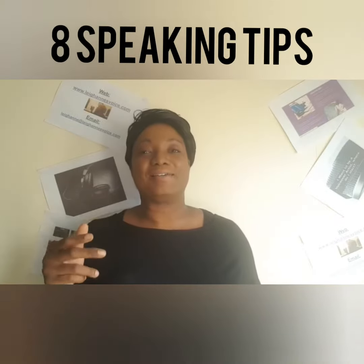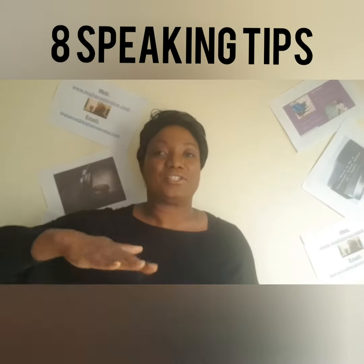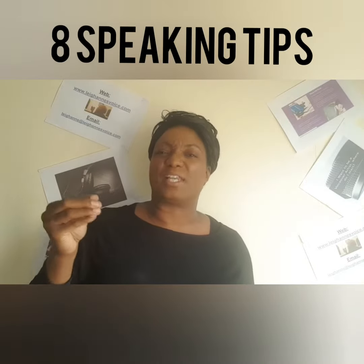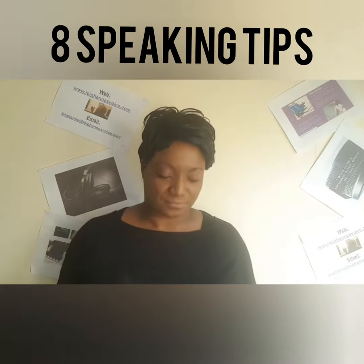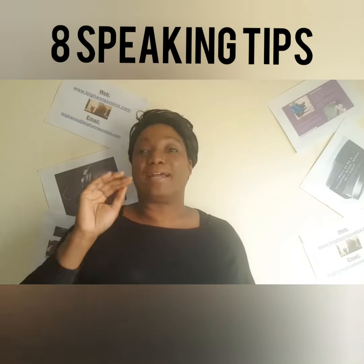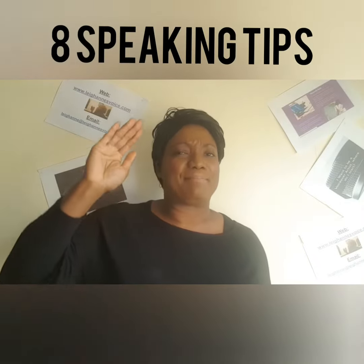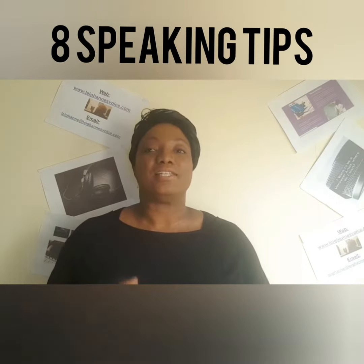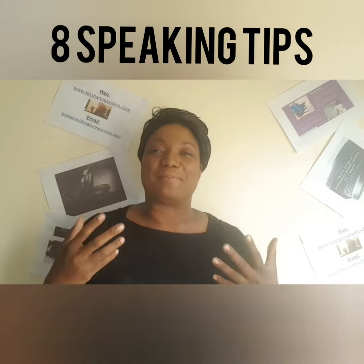They can tell you: you need to slow down, speed up, get off the monologue, or just change how you're saying a particular word, etc. Number eight: practice with a friend who speaks English particularly better than you. Definitely — practice, practice, practice. It doesn't make perfect, it just makes you much better.